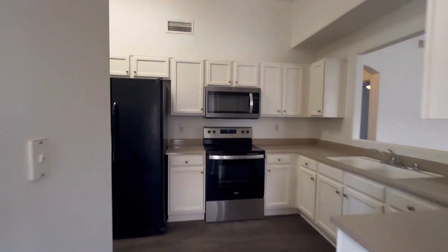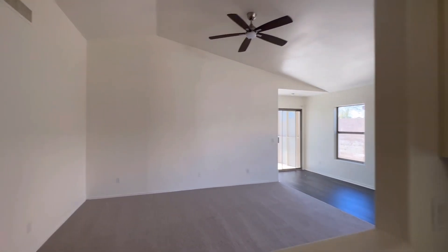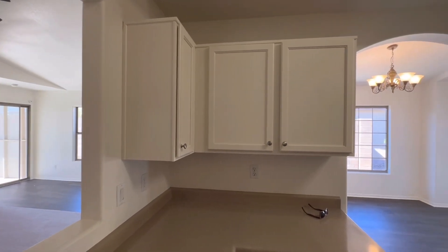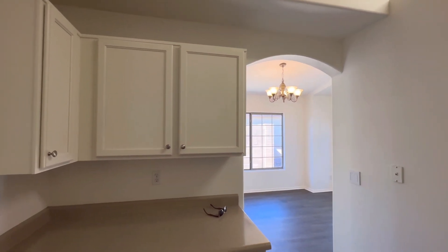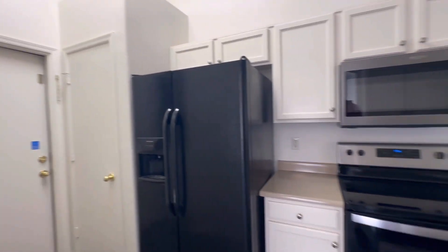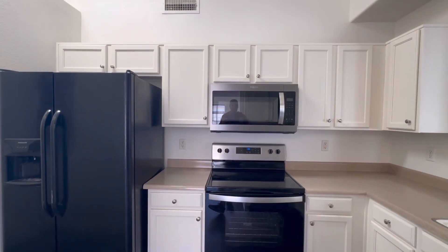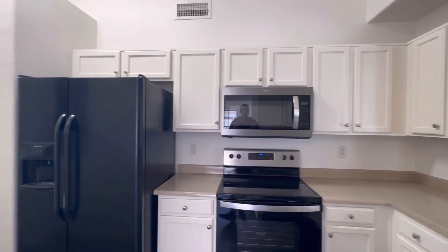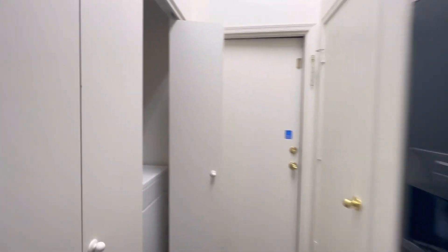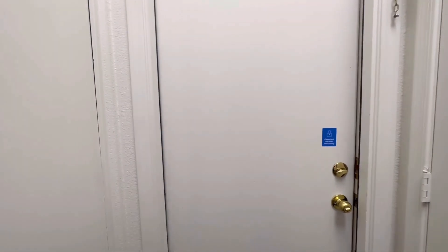Kitchen. Not a super open concept necessarily, but it does have this pass-through right here to make it feel a little more open. Kitchen has white painted cabinets, a stainless steel dishwasher, a black fridge, and stainless steel microwave and stove — so a mixture between the black and the stainless. Corian countertops, small pantry in the corner, and your washing machine and dryer are in here in the kitchen, so it can be a little tight if the doors are open. This passes through to the garage.